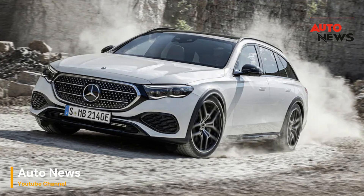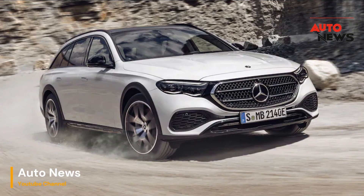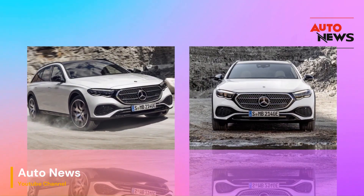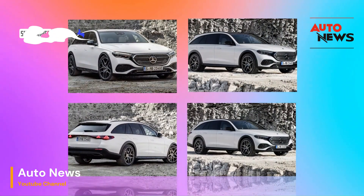Hey there, car enthusiasts and Mercedes-Benz fans, welcome back to our channel where today we've got something truly exciting for you. We're taking a first look at the 2024 Mercedes-Benz E-Class All-Terrain, a wagon that's making a triumphant return. Before we dive into the details, don't forget to hit that subscribe button and ring the notification bell. Let's get started.